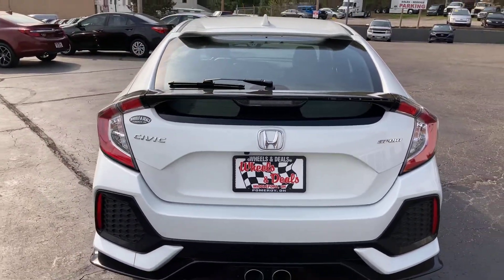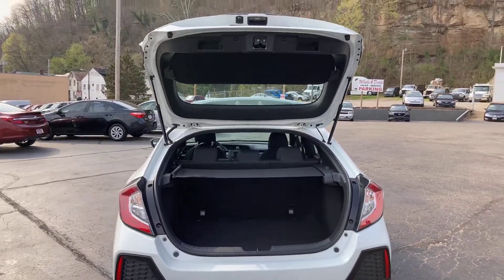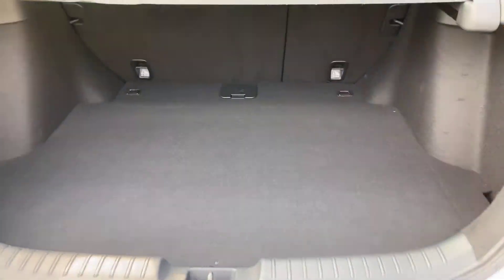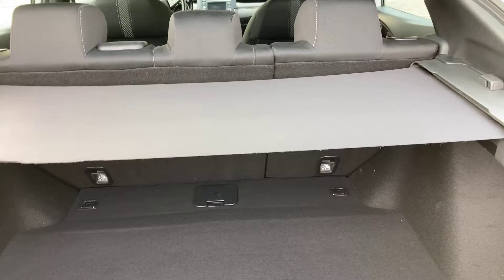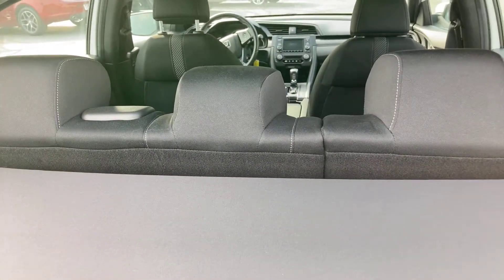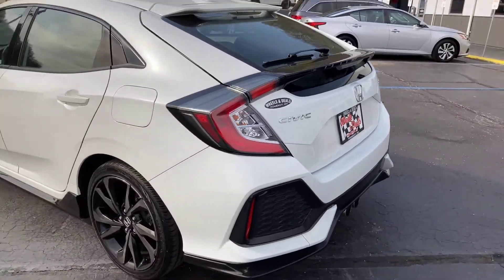So let's go ahead and pop the trunk of the hatch up. We've got the back of it opened up to show you the inside. Ample room right here — you've got a cover on top. And there's the seats; the seats do fold down. So we'll continue to do our walk around.